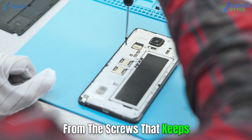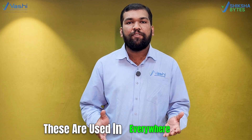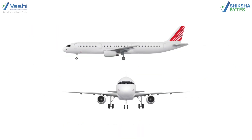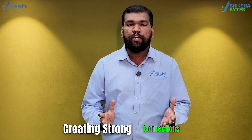From the screws that keep your phone together to the bolts that support huge buildings. Let's start with screws. These are used everywhere — in your furniture, electronics, and even in aeroplanes. The way their threads grip material makes them perfect for creating strong connections.